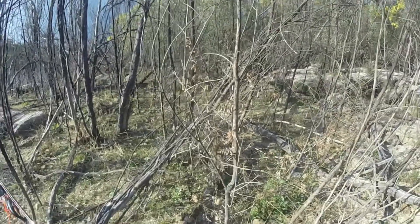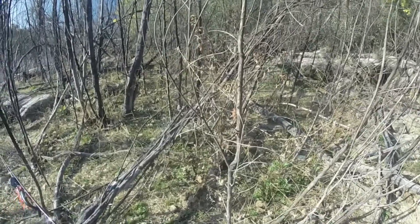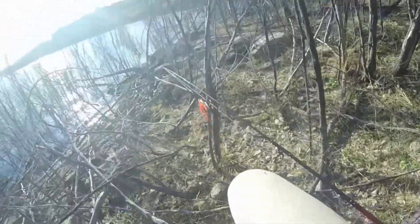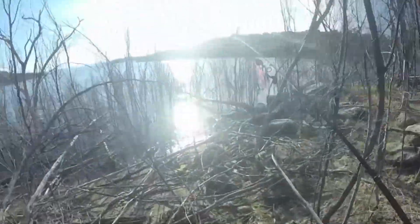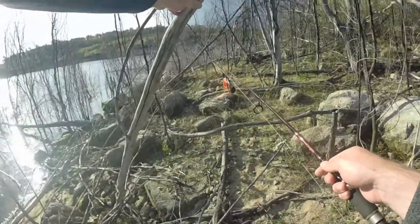I just startled something in the bush. Don't know what it is. I hope it's not a frickin pig. If it is and it rushes me — well, I've got the camera rolling so it'll be entertaining for you, not for me. Hopefully it's running away. I think it's a kangaroo.